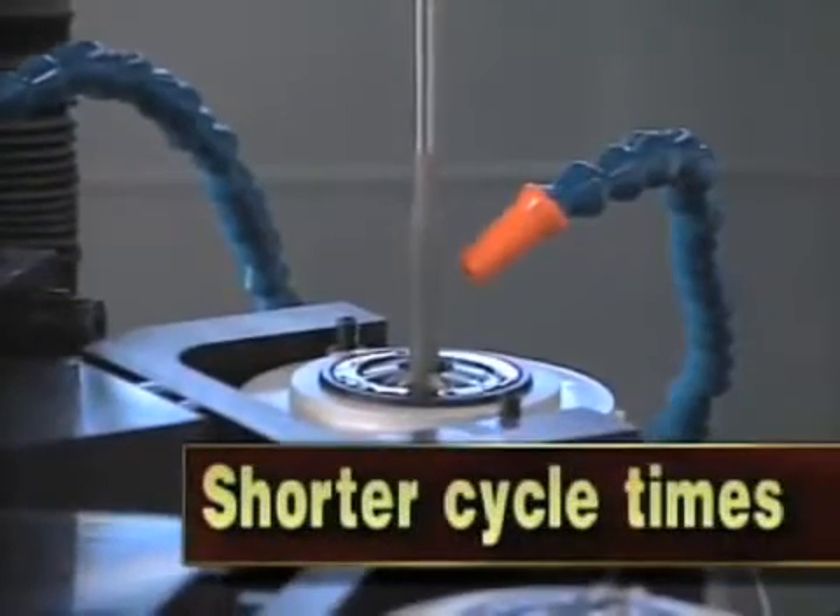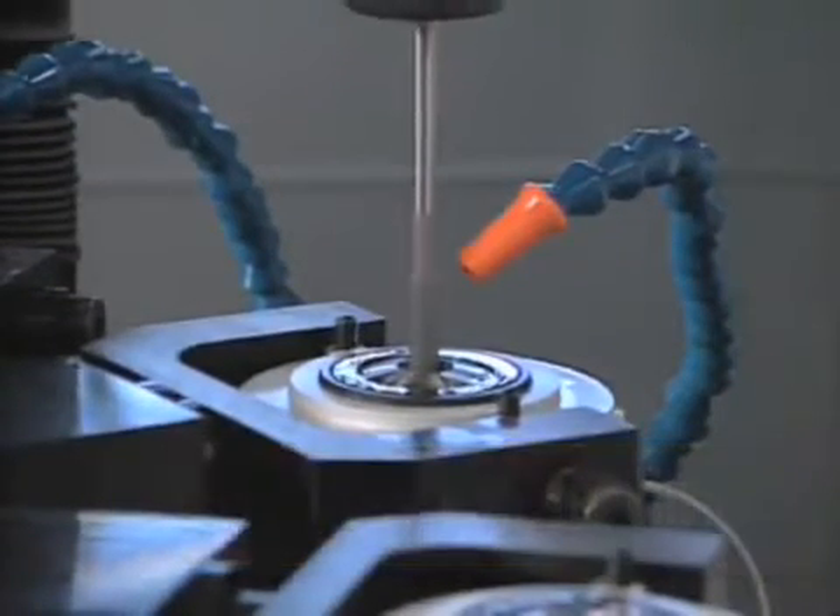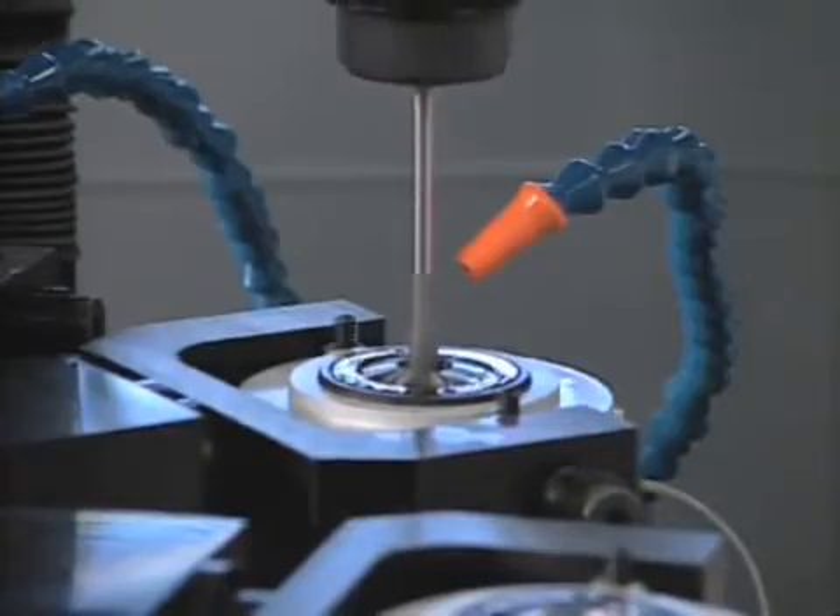Shorter Cycle Times: It takes less time to make a single pass through the workpiece. It's that simple.